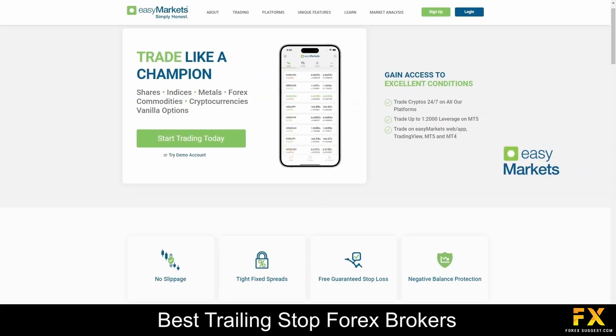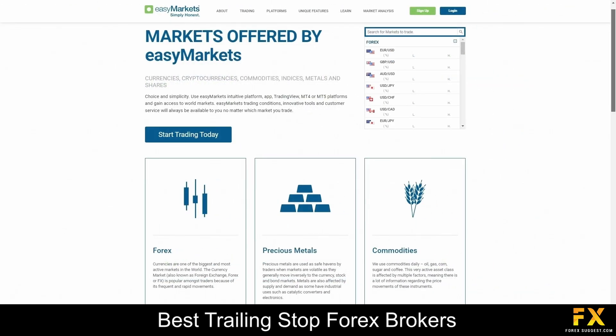EZ Markets is a renowned online trading platform that offers accessible and user-friendly financial services to individuals worldwide. With a commitment to providing simplicity and convenience, EZ Markets empowers traders of all levels to engage in various markets, including Forex, commodities, indices, and cryptocurrencies. Through its intuitive interface and comprehensive educational resources, EZ Markets strives to make trading straightforward and profitable for its diverse clientele.